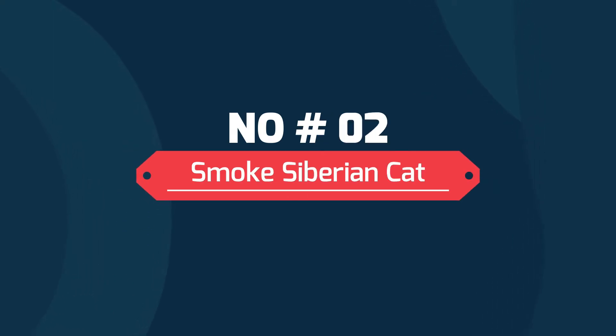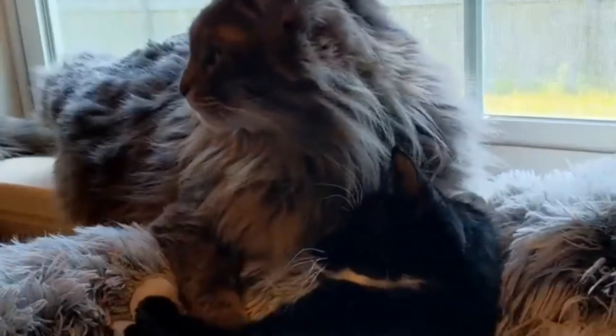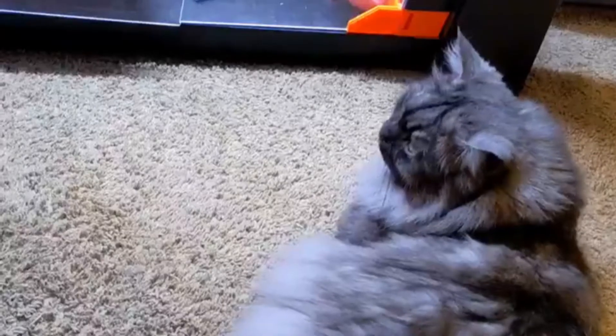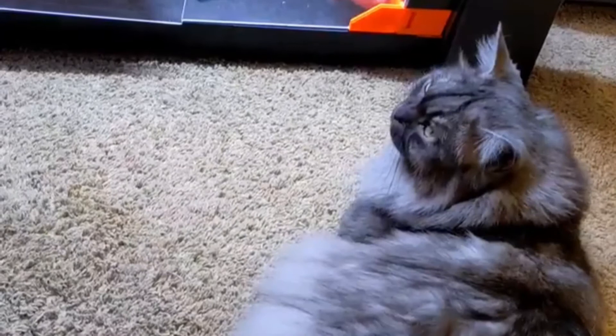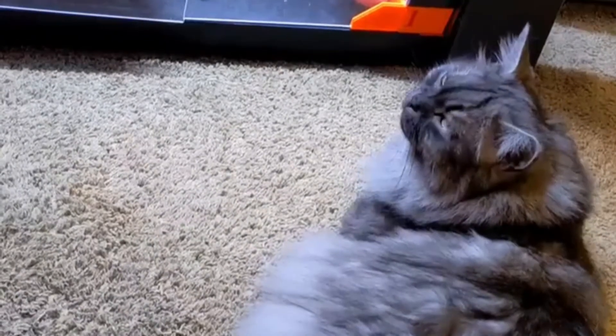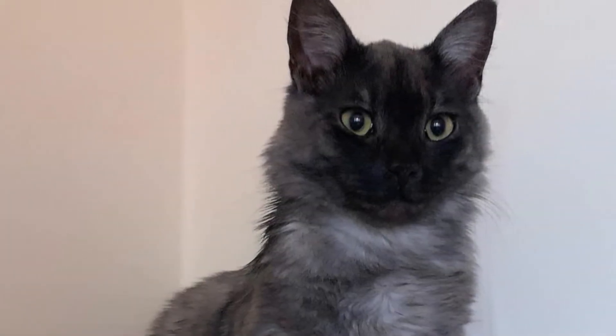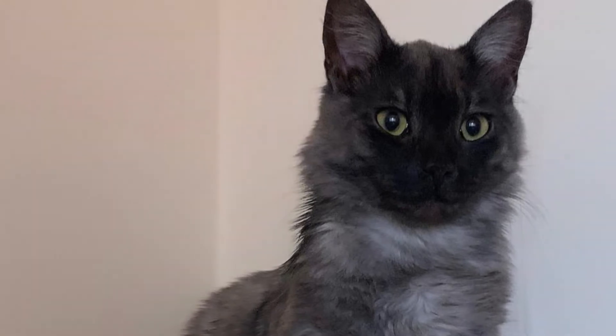Number two: smoke Siberian cat. These beautiful cats often seem to be one color when lounging, but blur to a lighter, smoky shade when they leap into action. Their white undercoat transitions gradually to many striking colors, the gradations of which can best be seen by parting the fur gently with your fingers.